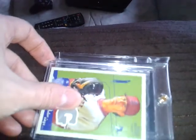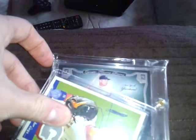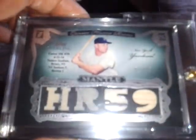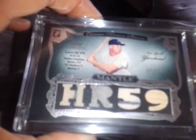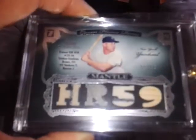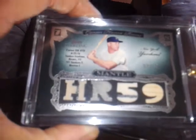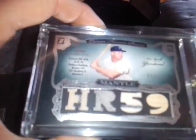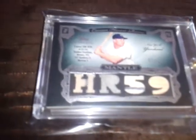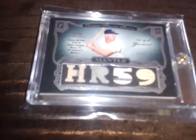The next one is in a thick magnetic case — let me do the slow reveal here... Mickey Mantle jersey card, numbered 9 out of 10, out of Topps Sterling. Easily one of the best cards in my collection at this point. I'm still smiling about this one.